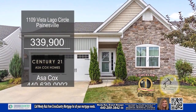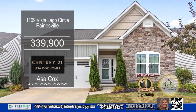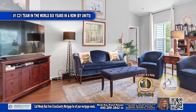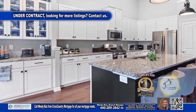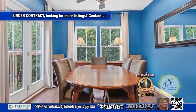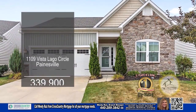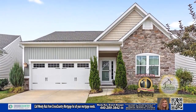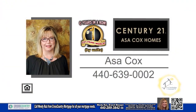This ranch in Painesville is within walking distance to Lake Erie. The floor plan includes three bedrooms and two baths. The large living room has a vaulted ceiling. The stunning kitchen features white cabinets and a center island. Enjoy a cup of coffee in the dining area. The neighborhood amenities include beach access with a pavilion and playground. For a private showing, contact the number one Century 21 team in the world by units, Asa Cox Homes.